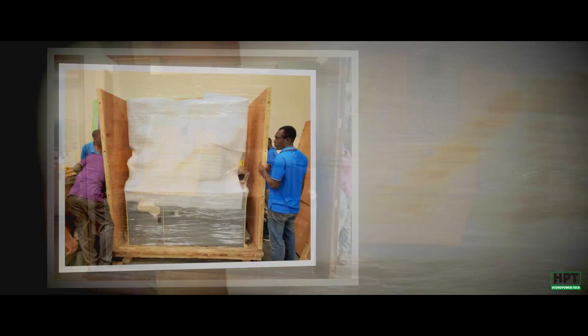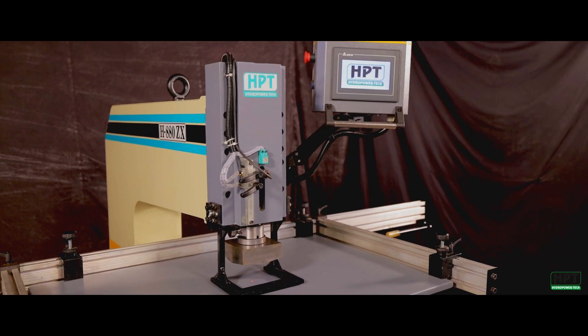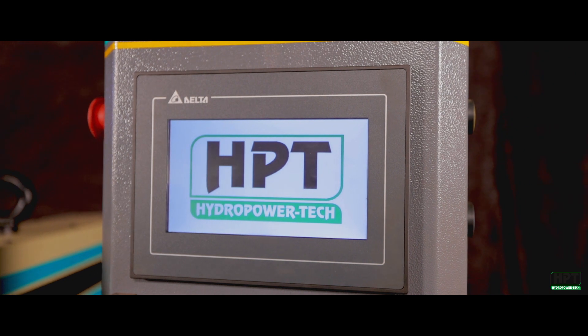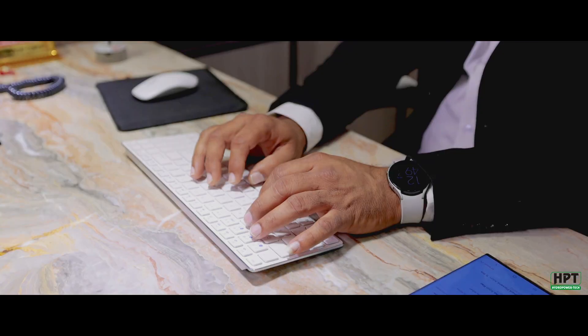The ERP system helps in scheduling timely reminders to customers, ensuring proper servicing of the machines. Finally, the machine is packaged and shipped with utmost care and affection. Every machine is blessed with an HPT special ritual before it is loaded onto the carrier.